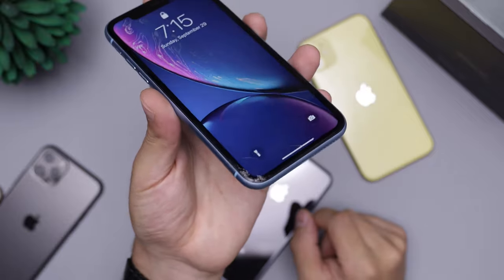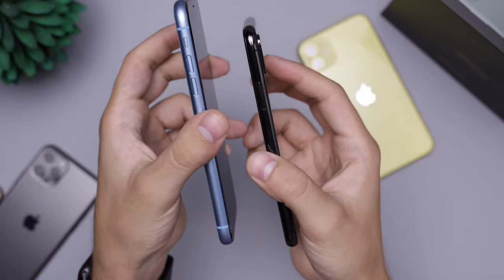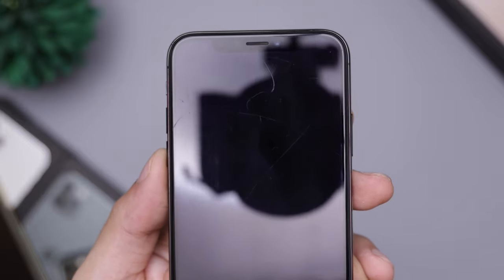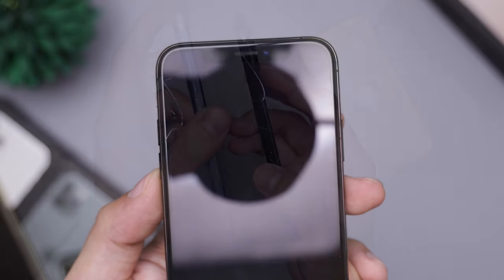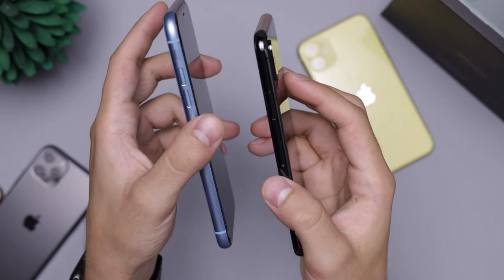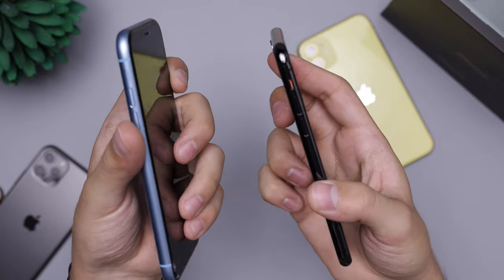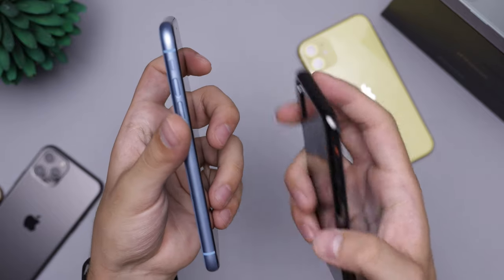The XR had a reputation for not surviving drops very well. The XS, on the other hand, has a stainless steel border giving it a more rigid construction, which helps protect it a tiny bit more from drops and cracks. But at the end of the day it's all similar — it really depends on how you drop it. Hopefully you don't break your device, because that always sucks. Between the XS and XR, it really comes down to price.